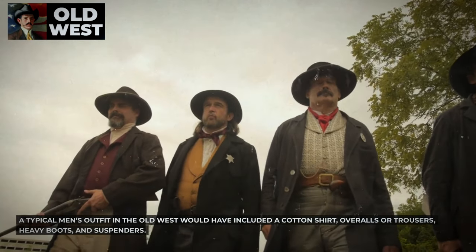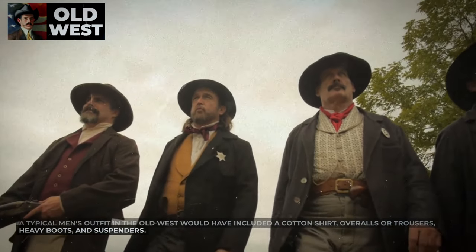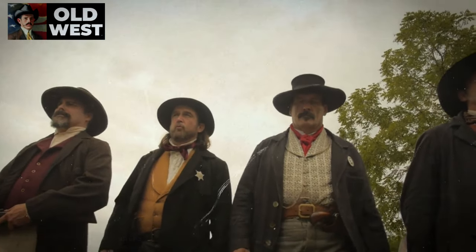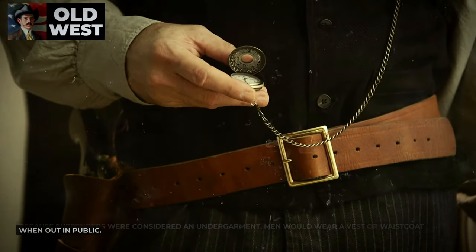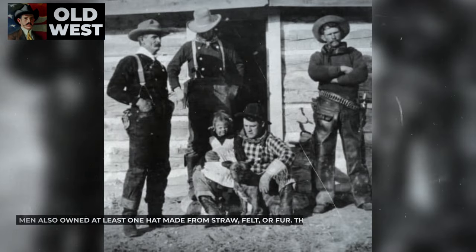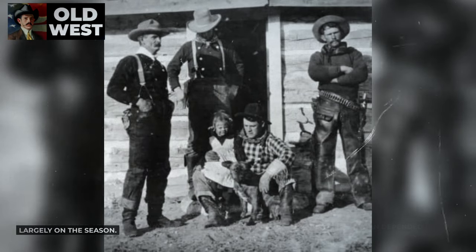A typical men's outfit in the Old West would have included a cotton shirt, overalls or trousers, heavy boots, and suspenders. Because suspenders were considered an undergarment, men would wear a vest or waistcoat when out in public. Men also owned at least one hat made from straw, felt, or fur, and the materials worn depended largely on the season.